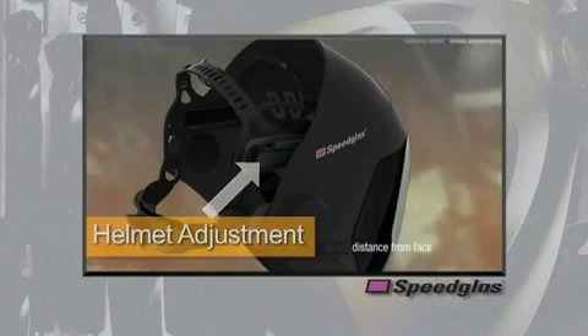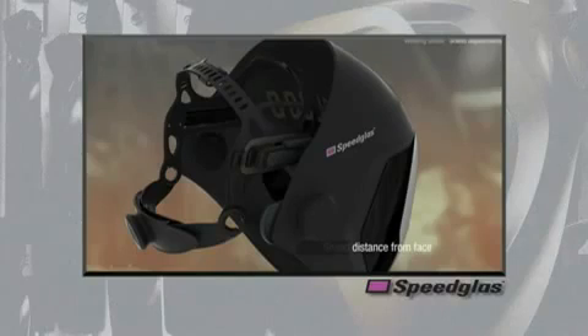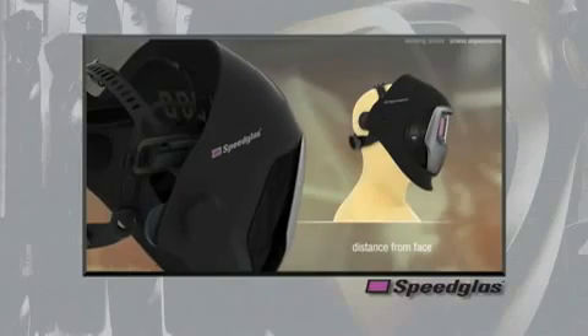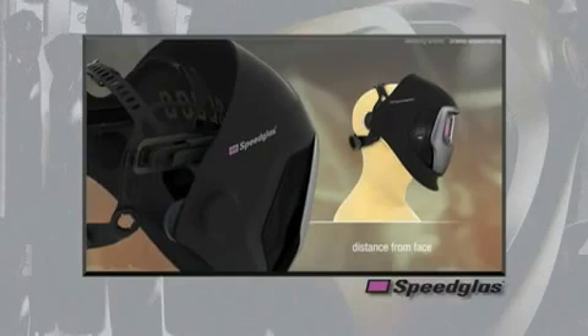The 9100 series welding helmet has four adjustable positions to allow the user to move the helmet closer or further from the face. This adjustment allows the user to select the best position to accommodate varying face shapes and sizes, safety eyewear, and respiratory protection. By moving the helmet as close to the face as comfortable, it also increases the aperture opening of the viewing lens, thus increasing the true viewing area through the auto darkening filter.